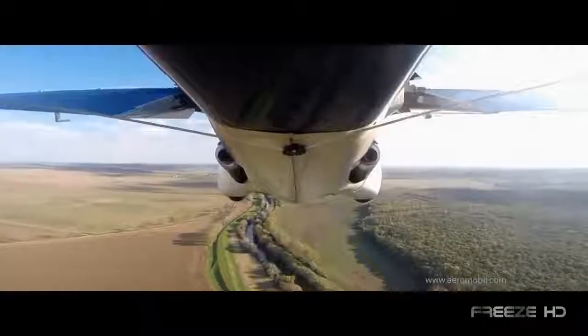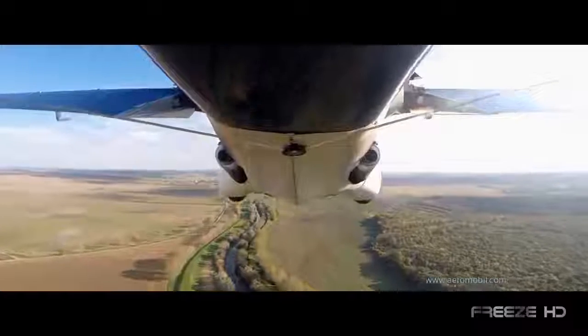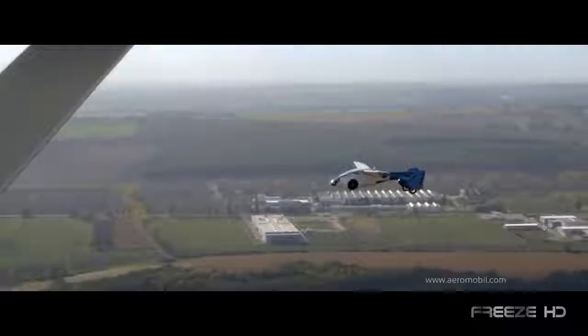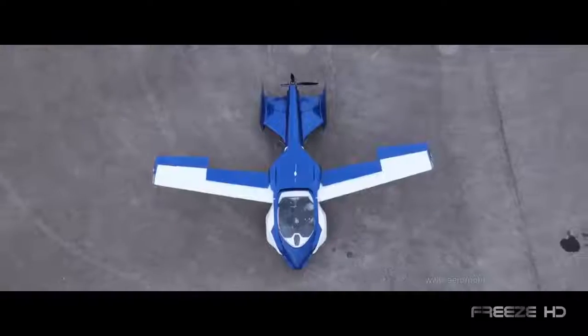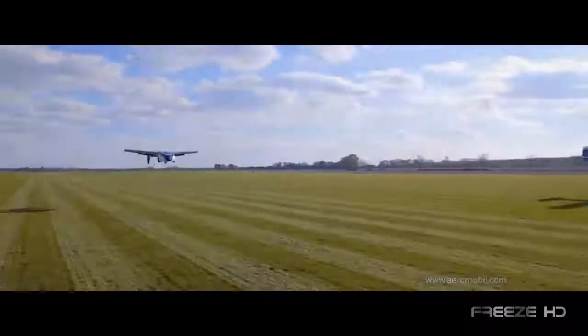Understandably, the production model will cost hundreds of thousands of dollars, but there's no doubt in anyone's mind that flying cars are on the horizon and not too distant in the future. We'll be able to jump into our cars every morning and take to the skies, just like good old George Jetson.